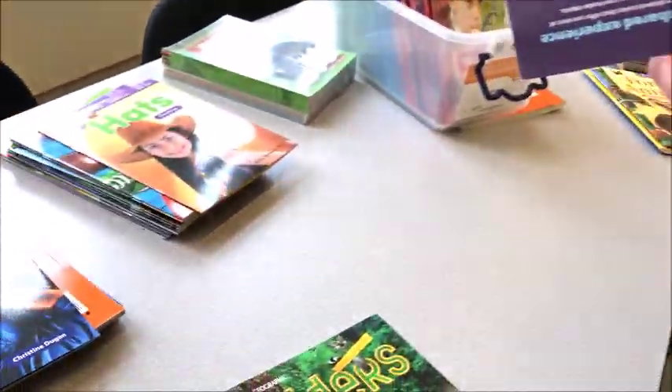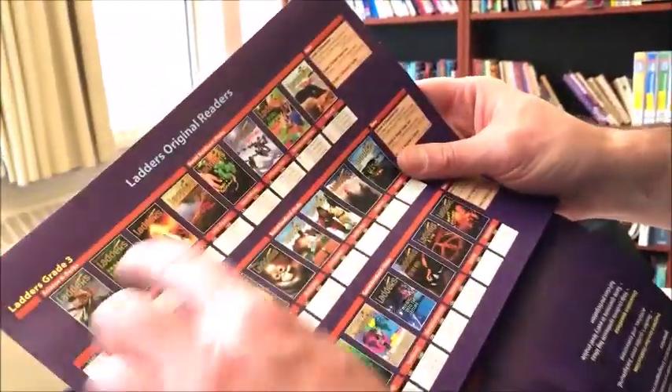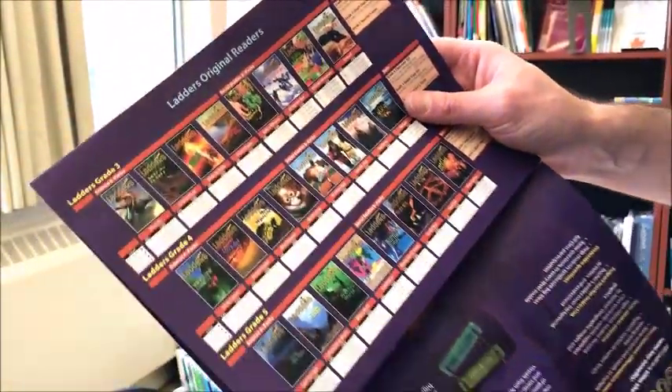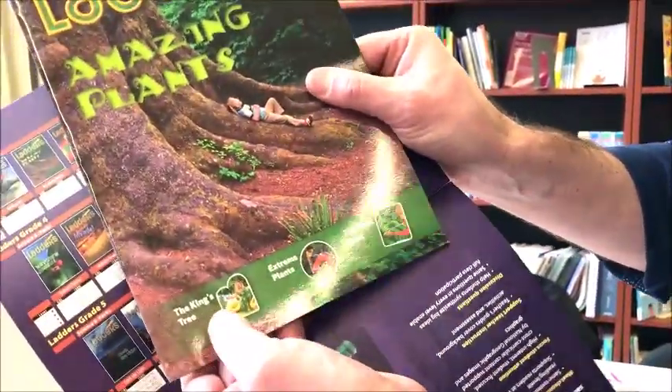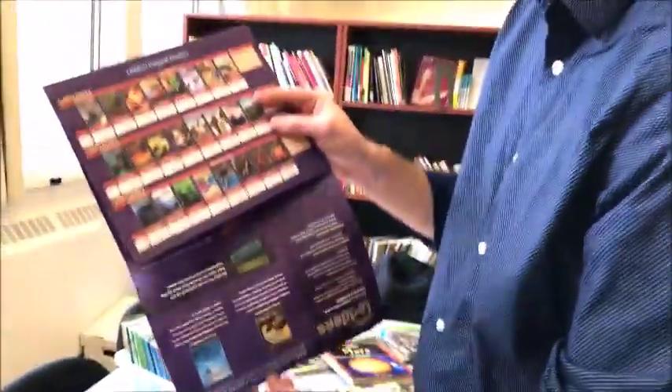The actual series is called Ladders. For an example of a title — within grade three, we have Amazing Plants, and within Amazing Plants you get three different stories that are all focused on plants.